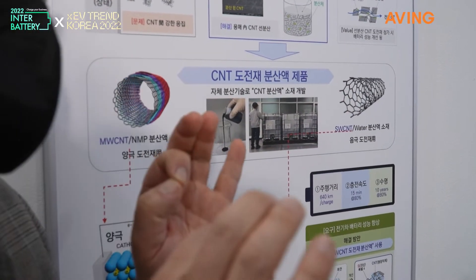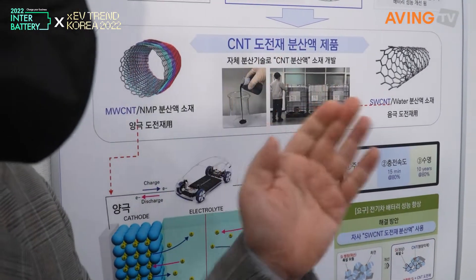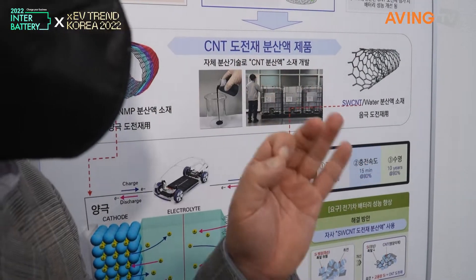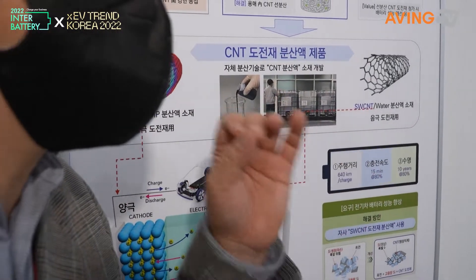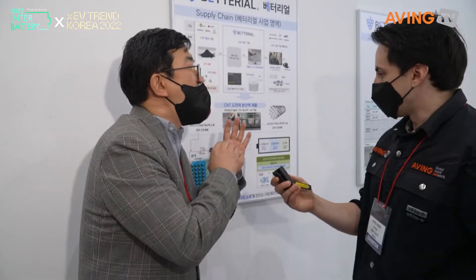CNT is a new additive put into EV vehicle cathode and anode materials. It is an additive that helps enhance conductivity in the batteries, and it increases energy density and allows high-speed charging.